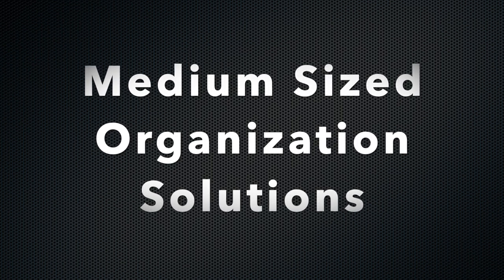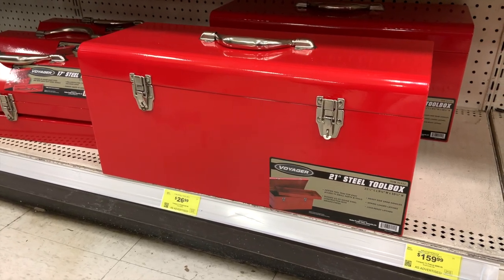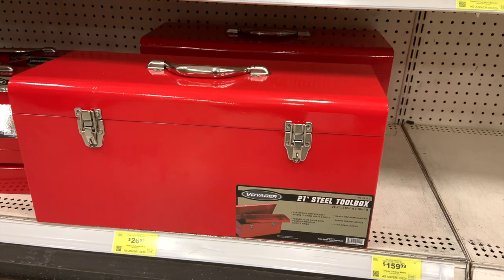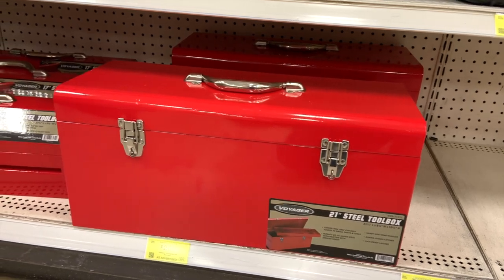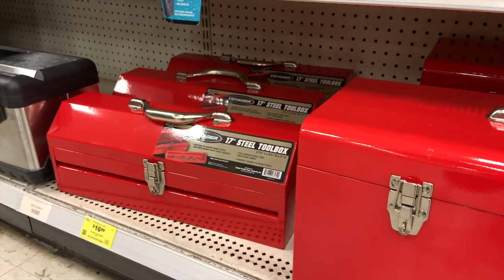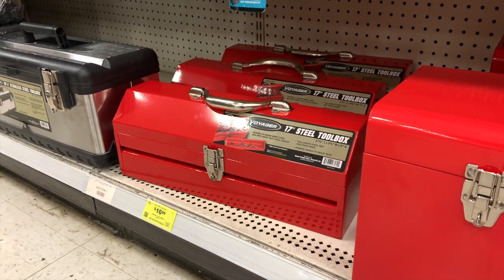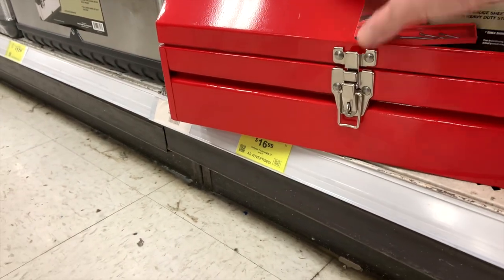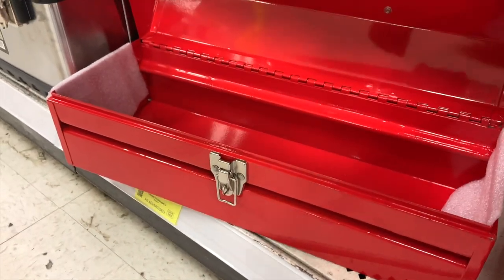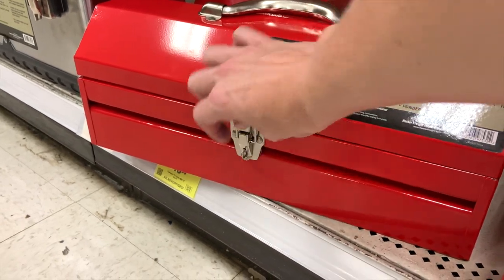Now let's talk medium-size organization solutions — still portable but a little bit larger. I have always dreamed of having one of these big red toolboxes filled with craft supplies. It is only $26.99, and it would be super fun to paint it in a bright, fun color — not a huge investment if it doesn't work out. They also have a smaller version for $17 that is really durable. The metal means it won't get messed up if you're carrying it around, and it has a removable tray, great for organizing a project or two and taking it on the go.